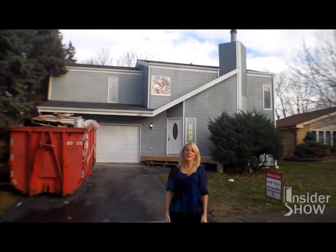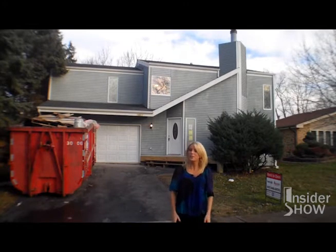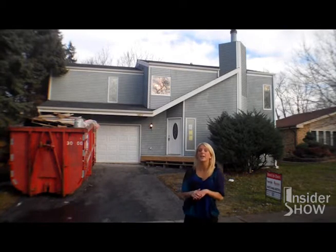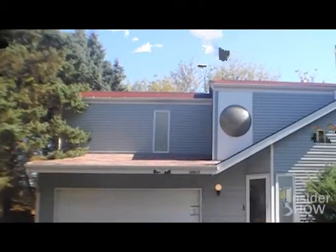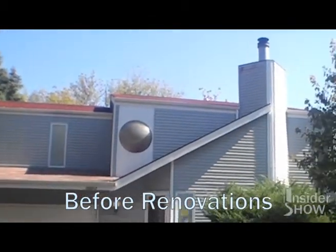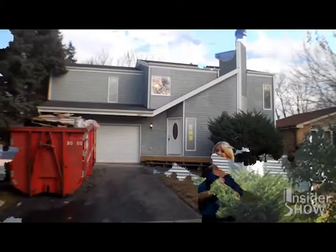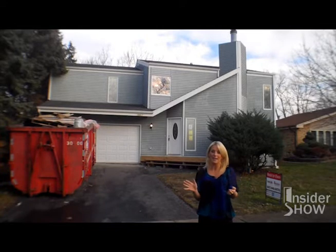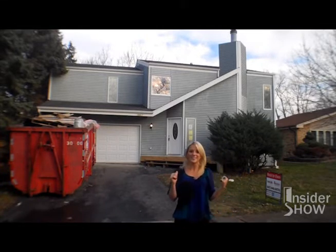Hi there. We're here today at 18917 Avers Avenue in Flossmoor, Illinois. We just finished the rehab on this one. As you can remember when we were here with Pat, we've made a lot of changes to the outside already. We changed the roof and went to this black color as opposed to the red that was there before. We also got rid of that fishbowl window — it's now a nice square shape. We do plan on still changing the siding, but because of the weather we haven't been able to paint yet. Let's go inside and check out all the changes.